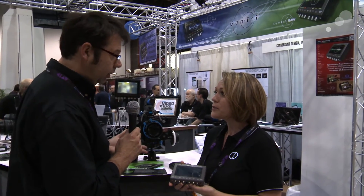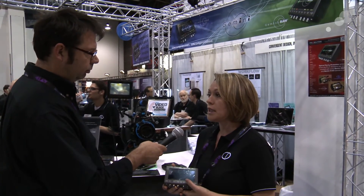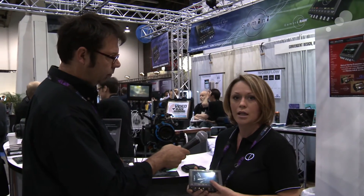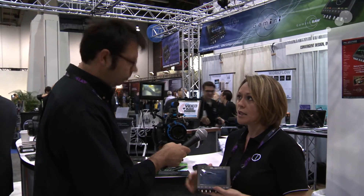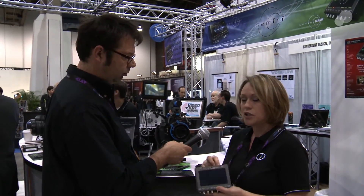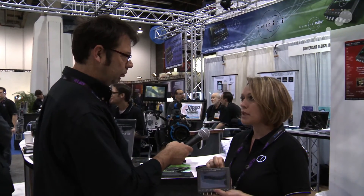We're also able in the uncompressed mode to generate proxies as well. We've announced support for DNX HD for the Gemini 444, which will be a free upgrade coming in the next couple of months, sometime in the summer. It will also come standard on this unit, but what we'll be able to do that the Gemini 444 won't is record those simultaneously. So you'll be able to record RAW to one card and the DNX HD proxy to another. If HD is your delivery today, you'd be able to archive the RAW, or if you need the RAW today, use the DNX HD for your dailies or proxies.